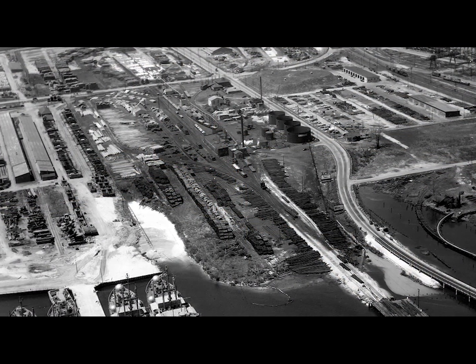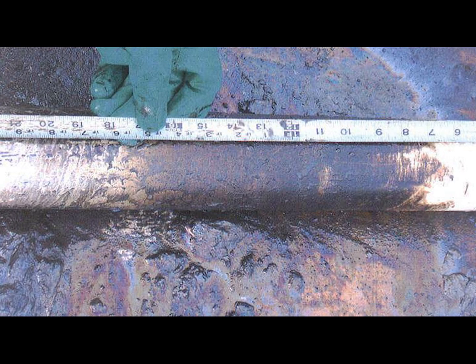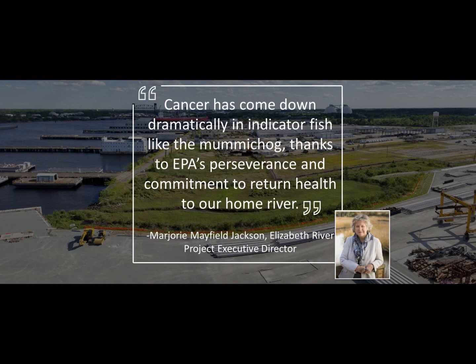Wood treating operations by Atlantic Wood Industries and Navy use of the site resulted in one of the worst sediment hotspots in the Chesapeake Bay. Several cleanup projects followed in the 1990s and 2000s, including an award-winning wetland restoration and cleanup of the Elizabeth River.